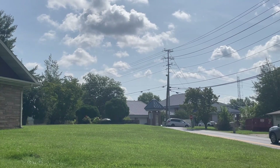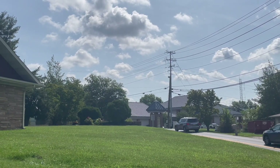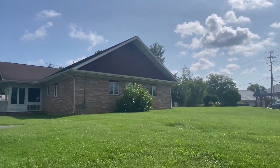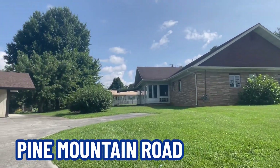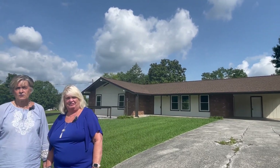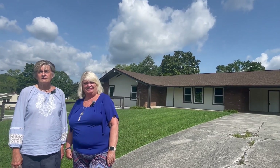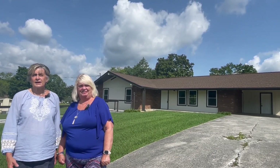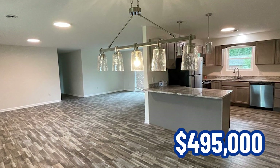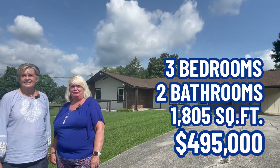Here we are again in Pigeon Forge, just down from the area where you have the city hall and the fire department. We're just about a half a block as you come around and turn on Pine Mountain Road, which is one of the roads typically used by a lot of folks. We're right here at this beautiful renovated home. It was built in 1975 but it has been renovated and is currently available for $495,000. It's a three bedroom, two bath with 1,805 square feet.